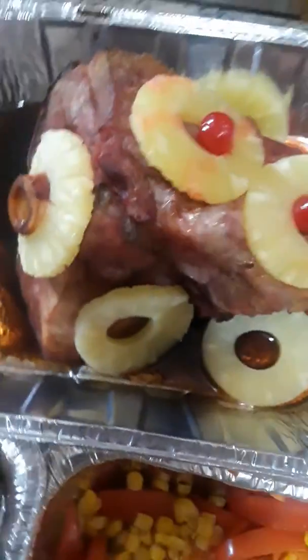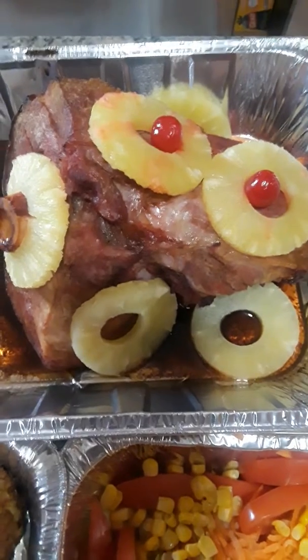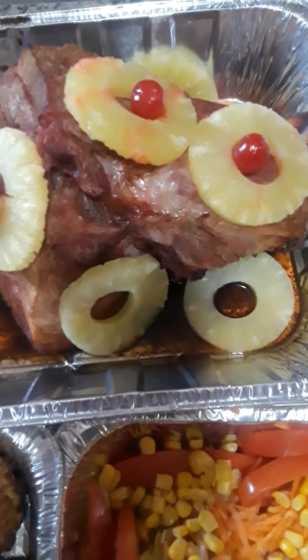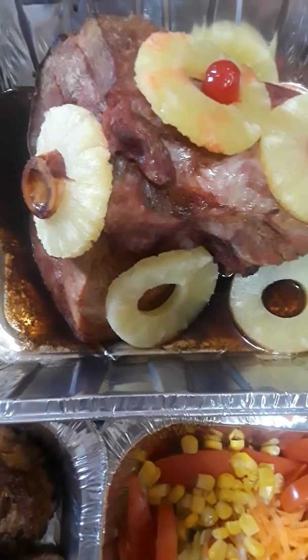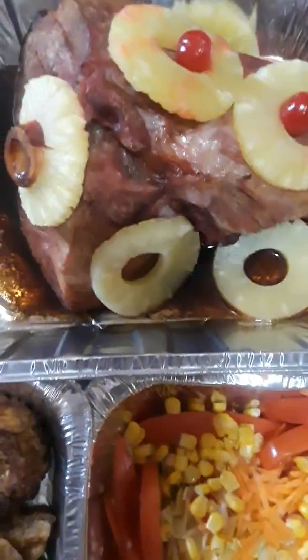And this is a ham. When we have our ham, we wrap it in a foil paper and put it in our oven and let it cook up, letting out all the salt and everything. Then we put a glaze over it and we bake it with our cherry and our pineapple and with a glaze over it.